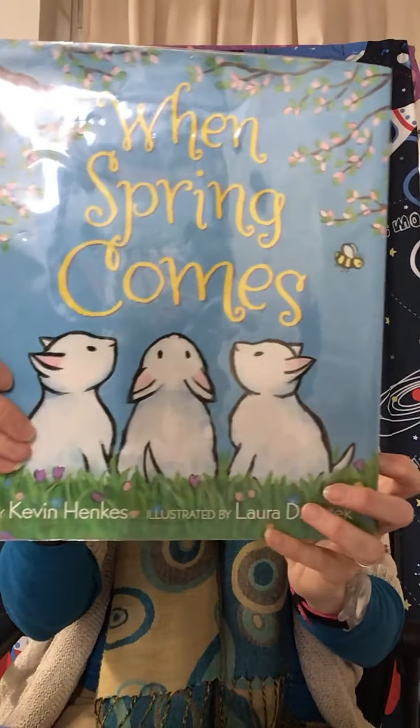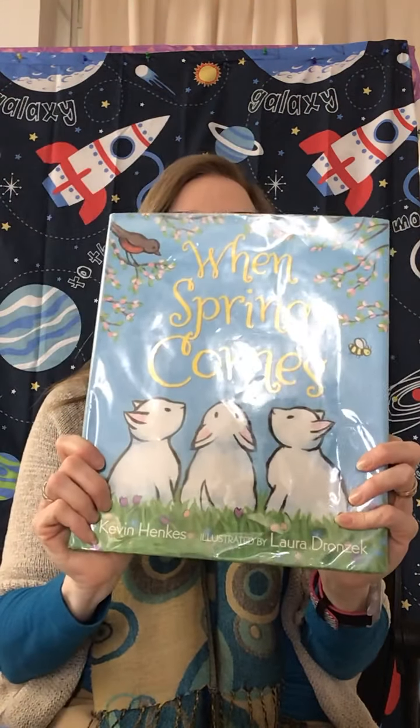The first story that I'm going to share with you is called When Spring Comes and it's by Kevin Henkes, illustrated by Laura Dronzek, and I'm reading it with permission from Green Willow Books.